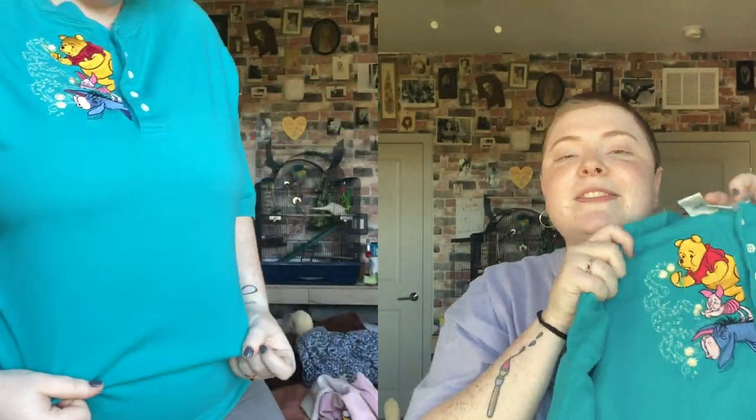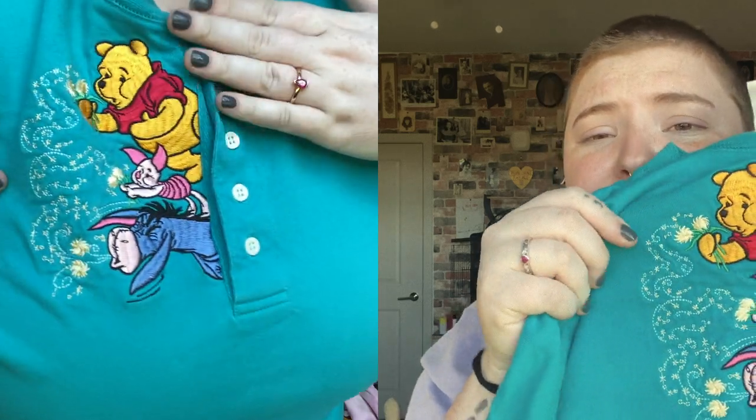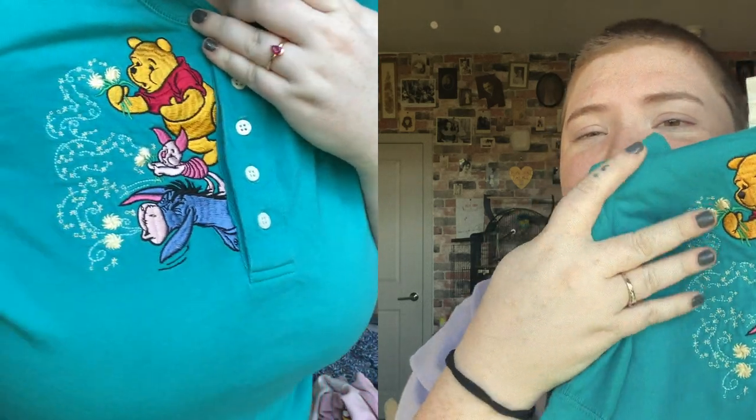Another article of clothing I got is this Winnie the Pooh henley-style t-shirt. I love the buttons, and it also has this really pretty embroidery work on it with Pooh, Piglet, and Eeyore blowing dandelions — I just think it's really cute. This one's vintage from the late 90s. There's actually another one I'm planning on getting from a different seller that has Dalmatian puppies on it from 101 Dalmatians, so you guys will probably see that in another Depop haul.